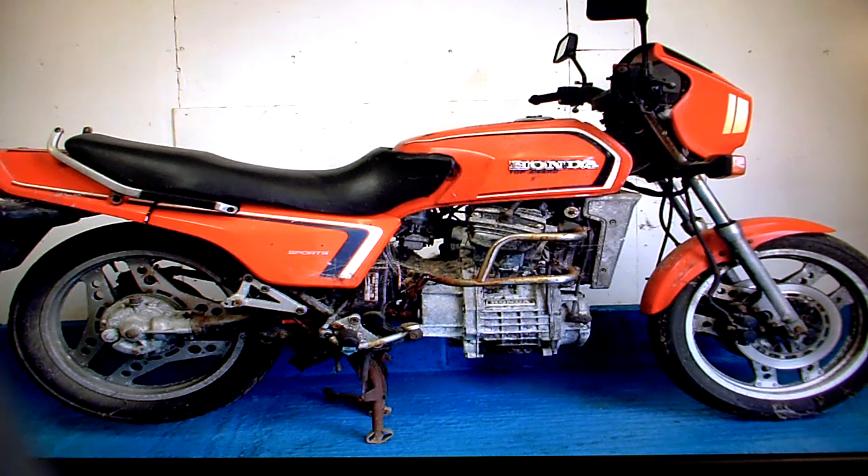Honda CX500 Euro Sport for sale on eBay. This bike was first registered in 1997, but it's a 1982 bike, so it must be an import.